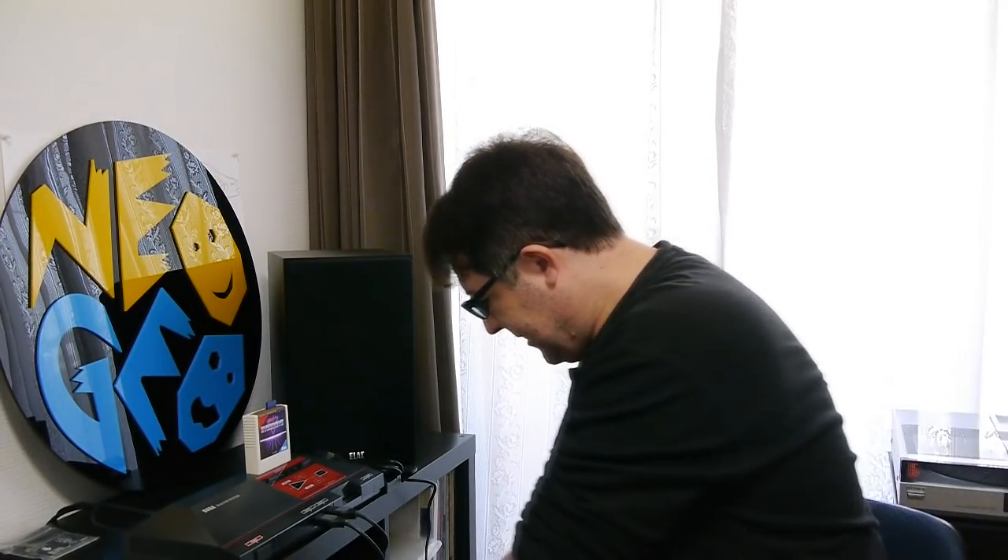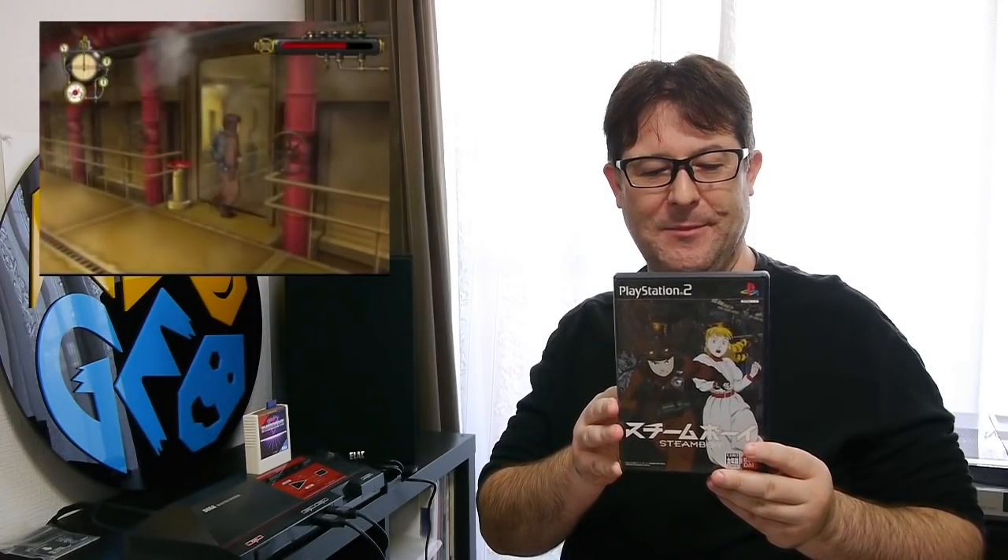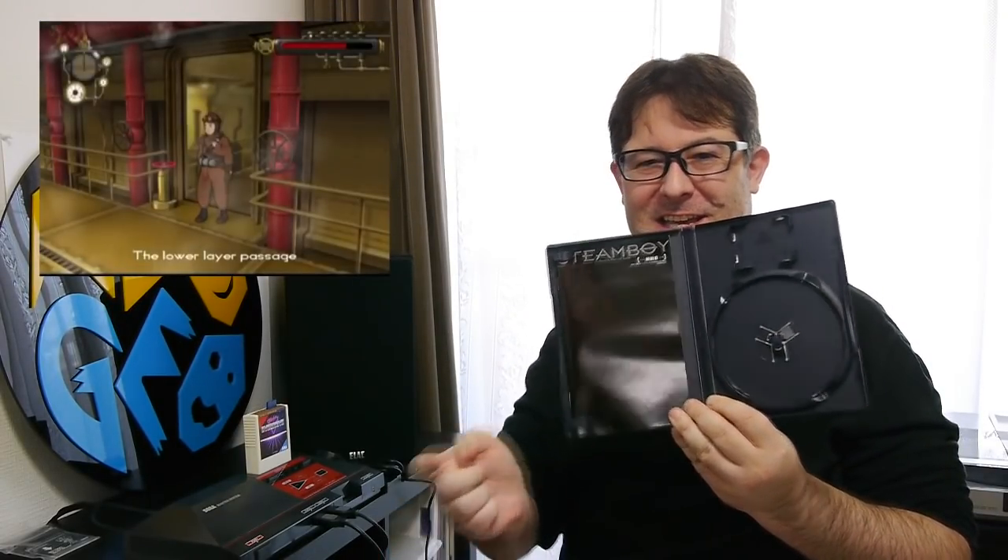Those are the Dreamcast pickups. Besides Dreamcast games, I've also got a couple more PlayStation 2 games which all cost 200 yen each. First up is Steam Boy, based on the anime of the same name. This is a 3D adventure platformer — it's not bad, but the controls are a little bit unresponsive. It's certainly nothing to get too excited about. Average 3D platformer puzzler at best.